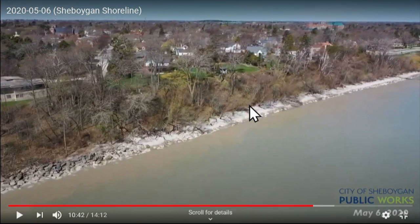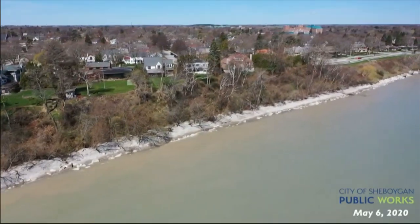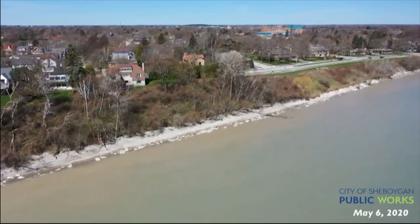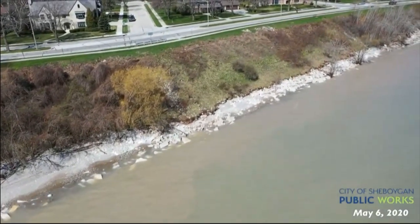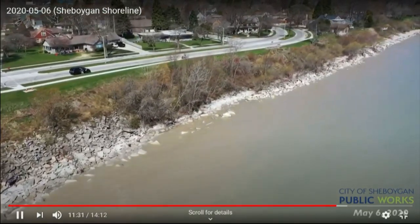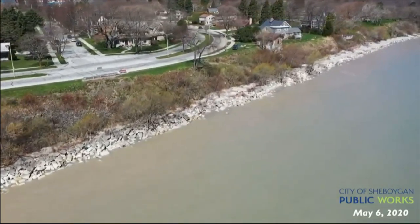We're at the historic Lake Michigan high water mark in its 100-plus years of history of tracking Lake Michigan. Coming along, this is North 3rd Street. In this area, we have some sanitary sewer as well, and you can see the rock is a little bit more substantial here.